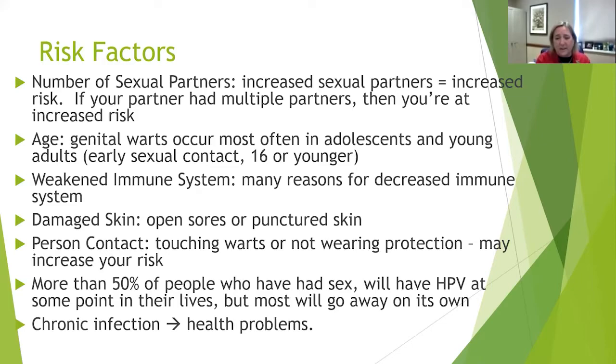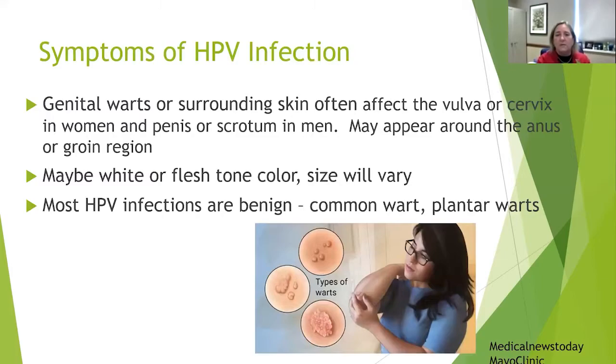More than 50% of people who have had sex will have HPV at some point in their lives. But most HPV infections do clear and go away on their own and cause no long-term effects. Chronic infections, however, can lead to other health problems.